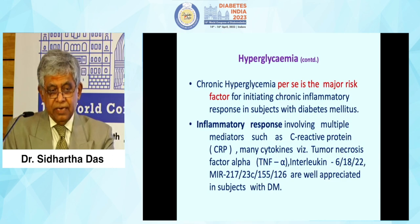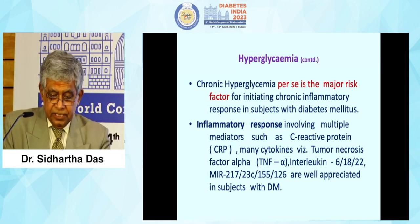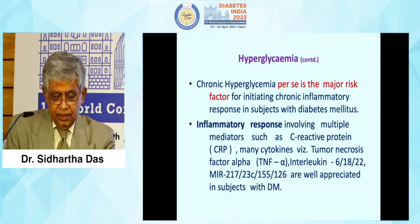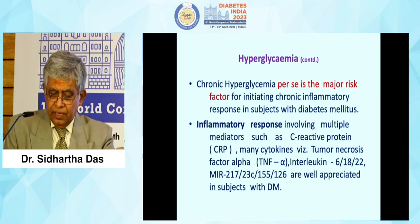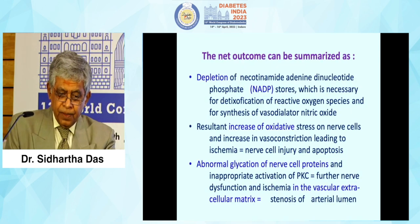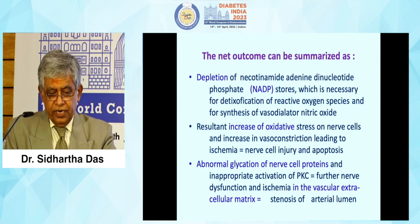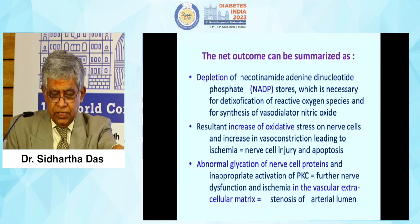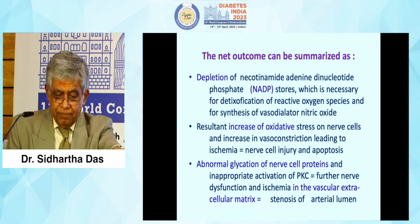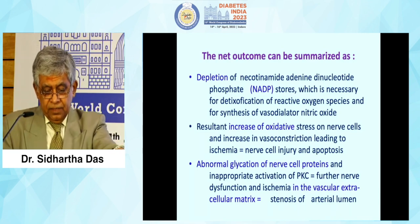Hyperglycemia initiates a chronic inflammatory response — the diabetic state per se is a chronic inflammatory state. The inflammatory response involves multiple mediators such as C-reactive protein, TNF-alpha, interleukins, MIR-217, MIR-223C, and a chain of interleukins, which are elevated in type 2 diabetics with poor glycemic control. Depletion of NADPH, necessary for detoxification of reactive oxygen species and synthesis of vascular nitric oxide (a vasodilator), results in increased oxidative stress on nerve cells, increased vasoconstriction linked to ischemia, nerve cell injury and apoptosis, abnormal glycation of nerve cell proteins, and inappropriate activation of the protein kinase C cascade causing further nerve dysfunction linked to stenosis of arterial lumen.